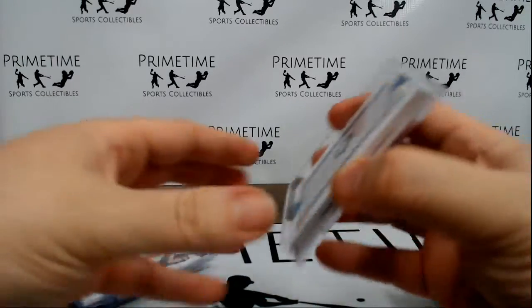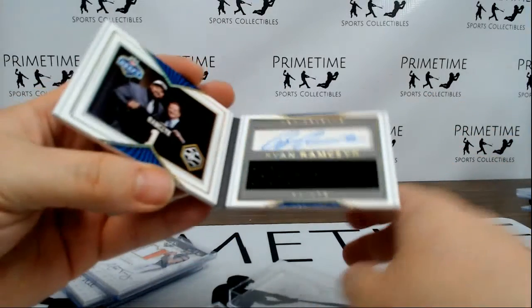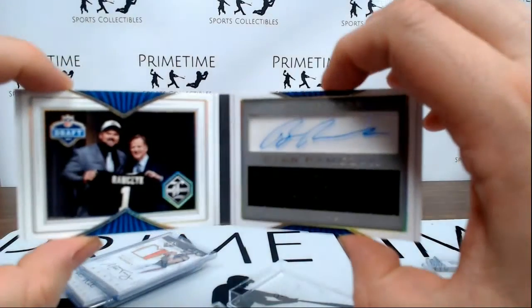We had a booklet — it was Ryan Ramczyk for the Saints, a draft day booklet.